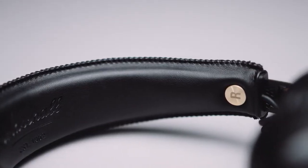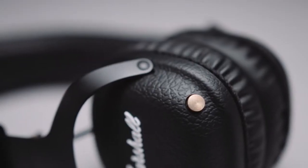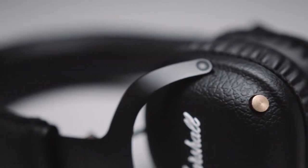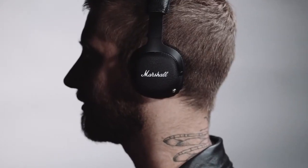Mid is the embodiment of Marshall in a headphone, complete with black leather vinyl, solid metal hinges, and brass details. In addition to its rock and roll looks, Mid's 3D hinges, plush headband, and on-ear design give it distinct style and a supreme fit.